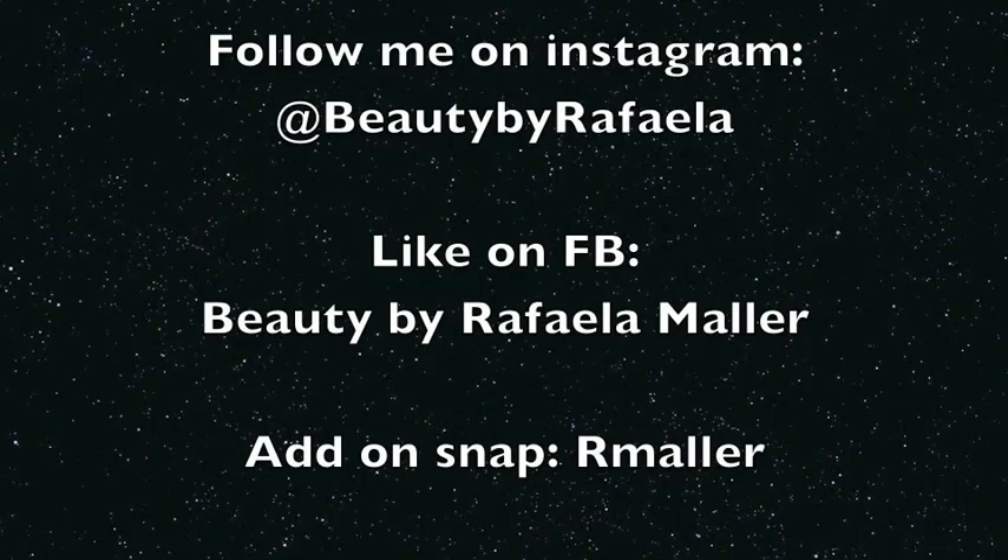That is all for my Ulta haul, and I'm really excited to try all these products. I do want to make a video using just drugstore products soon, so I'm happy that I picked up a bunch so I can try them out and see what I like beforehand. If you guys like my videos and want to see more, or want to let me know what you want to see, just comment and I'll make more. Thank you for watching, and I will see you guys next time.